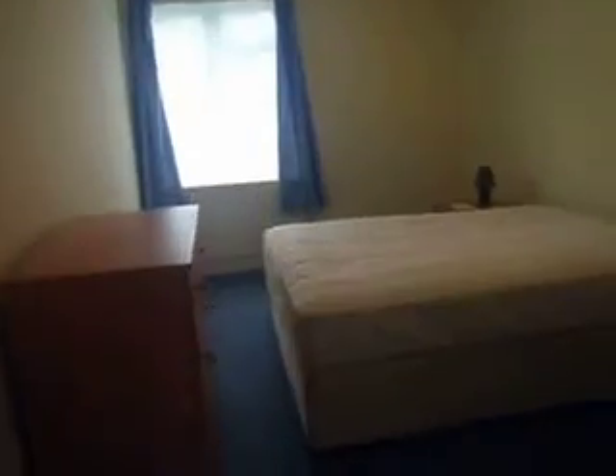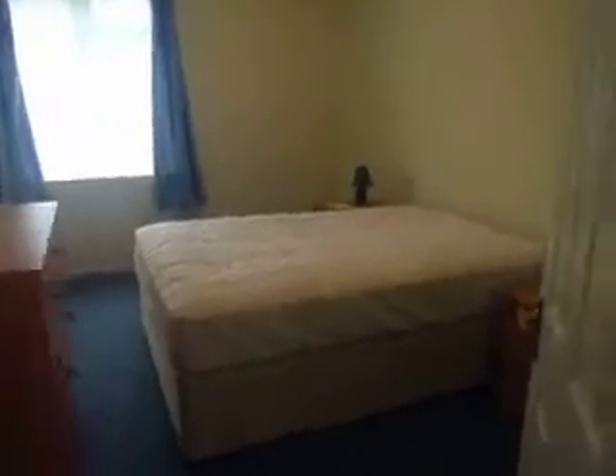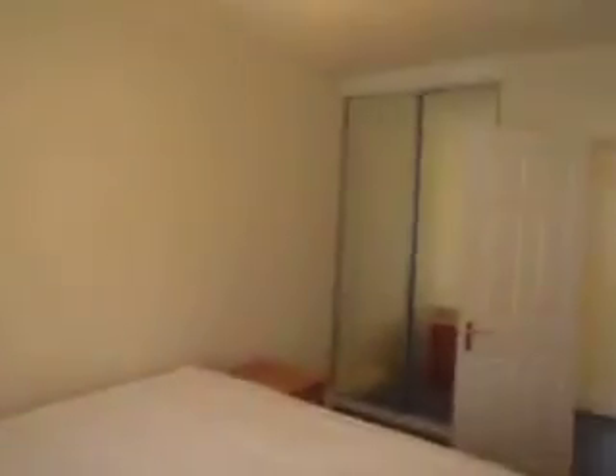Main bedroom, or master bedroom — again, good size. Very big double beds in this flat. Bedside tables, nice wardrobe behind there, and a set of drawers.